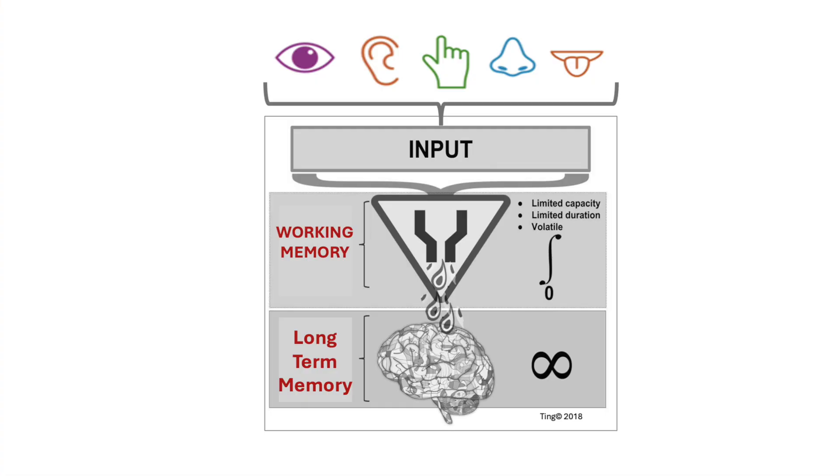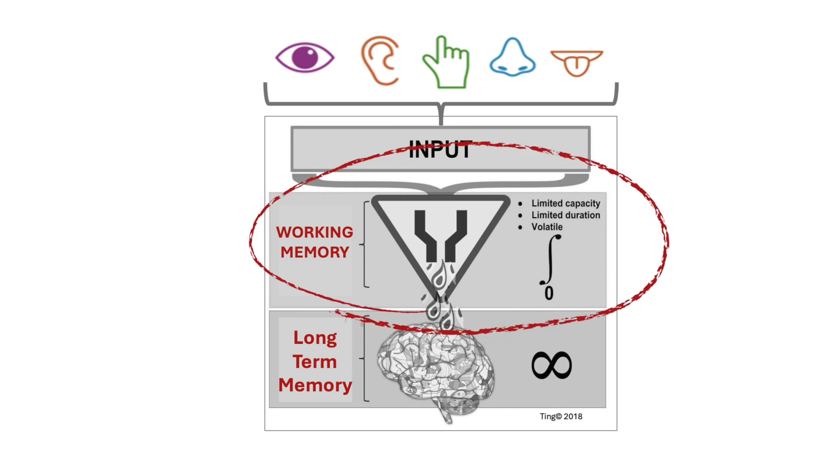However, there's a problem. All incoming information must first pass through working memory. Now, long-term memory seems to have infinite capacity to store an infinite amount of information. On the contrary, working memory is very, very limited.